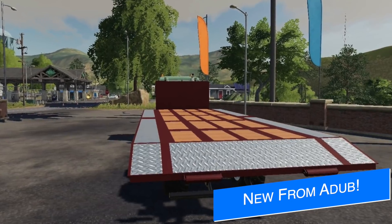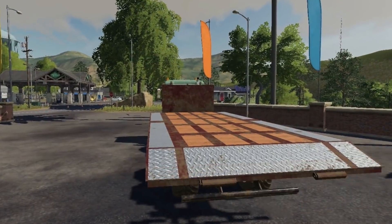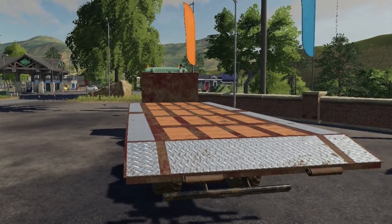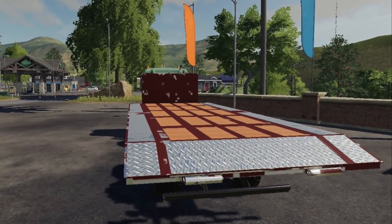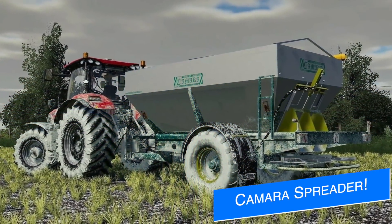Ada Modding's 4000H hook lift is now complete and going through the final stages of testing, after which it will be off to Giants for testing for all platforms. The great thing about this is it's only going to take up two slots for console players, which is great news.